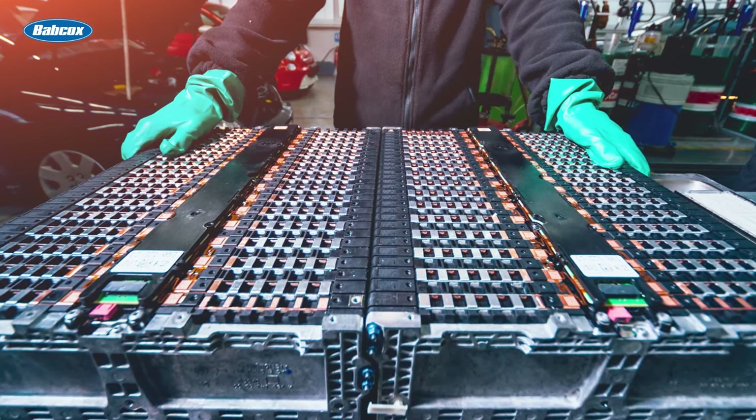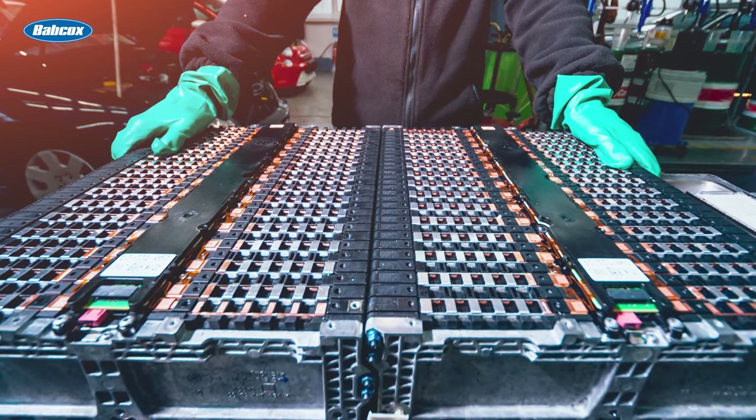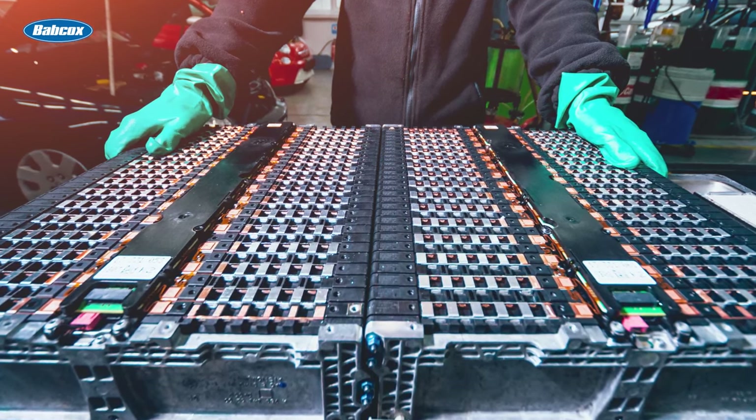As technology advances, the capacity and efficiency of batteries continue to improve, leading to longer driving ranges and shorter charging times for electric vehicles.